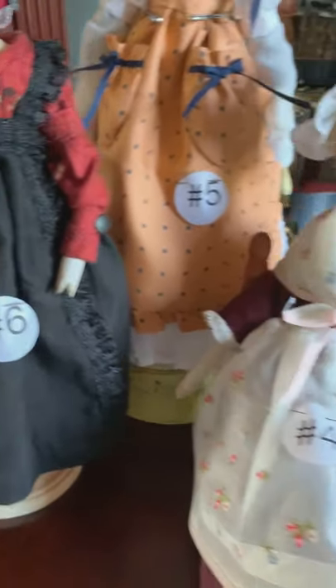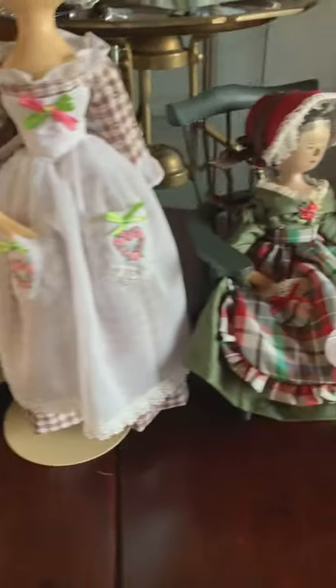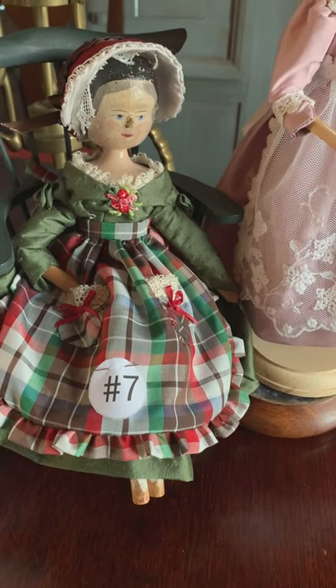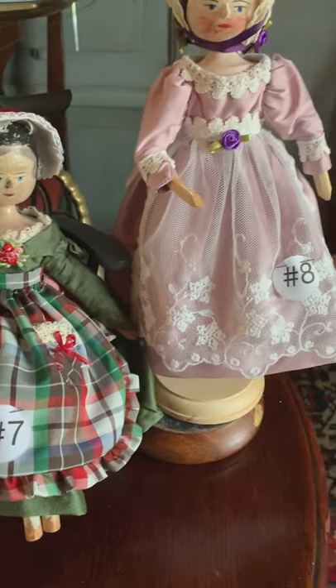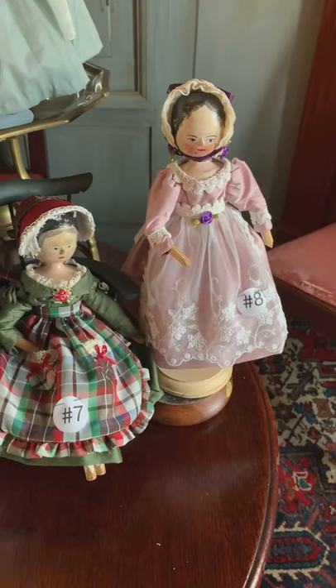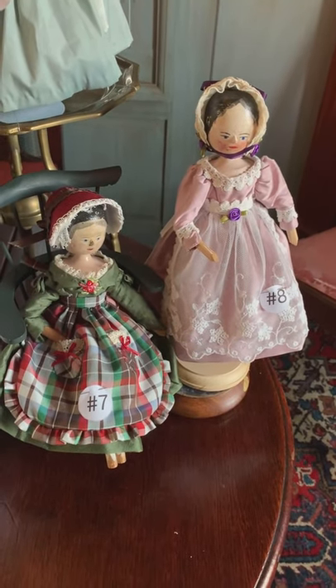Number seven and eight are antique Grodner-tall dolls. Both are wearing 1830s-style silk gowns with silk bonnets. One apron is made of plaid silk, and one apron is made of embroidered net lace.